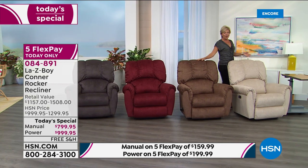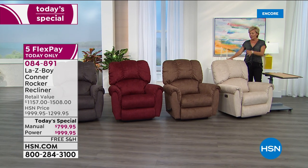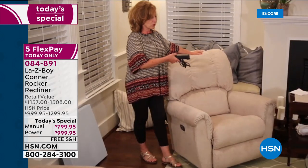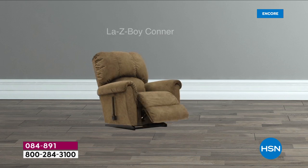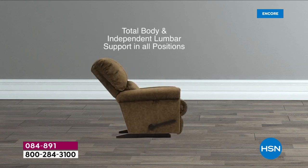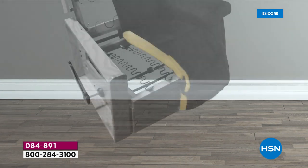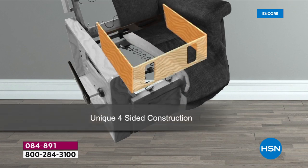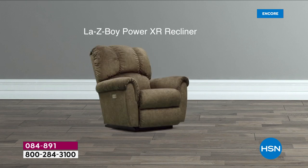The Connor manual recliner has a three-position locking footrest, an 18-position ratchet giving 54 reclining positions, and you never lose lumbar support — all patents. Wing nuts for additional adjustability, a patent. The memory foam seat is part of the upgrade custom order feature. The four-sided frame is a patent. With the power recliner, a simple button operation gives you infinite reclining positions and you always have the rocker. There's also a two nine-volt battery backup so if the power goes out, it brings you back to a seated traditional position.